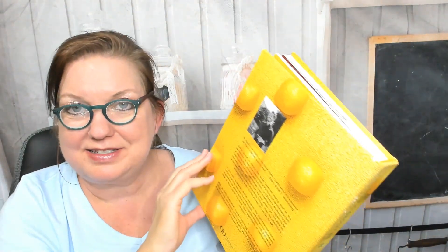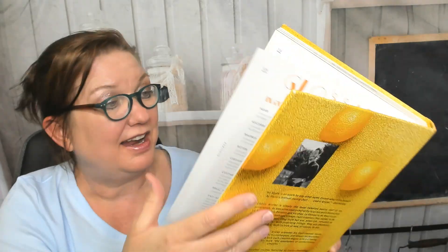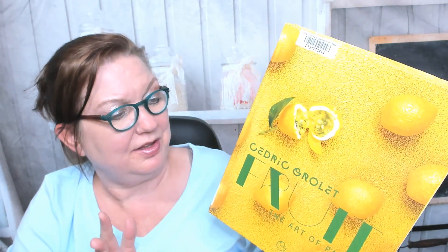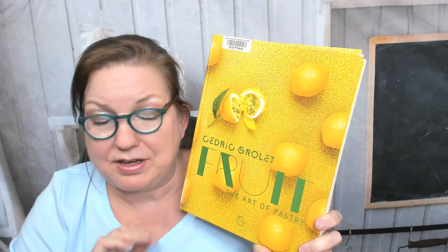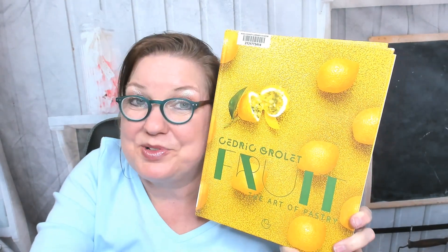Did I just see a Rubik's Cube made out of fruit? I think I did! I'm not sure where I just saw that, but that was pretty incredible. Can't find it again. I hope you enjoyed this sneak preview of an incredibly advanced baking book — The Art of Pastry: Fruit by Cedric Grolet. A little difficult to read the font, but the pictures are gorgeous, and it's very comprehensive and so creative. I am blown away. Thanks so much for watching!